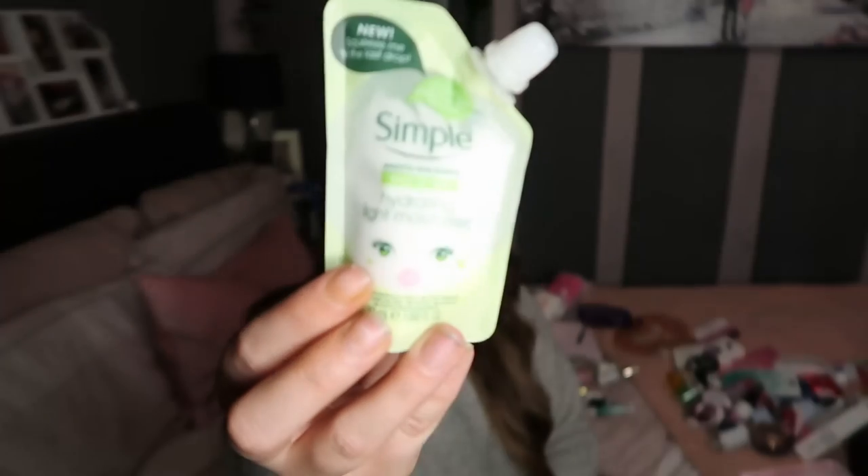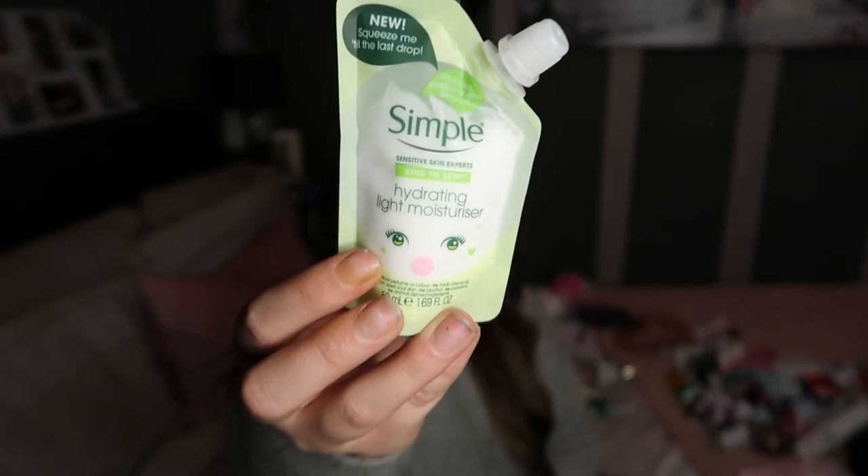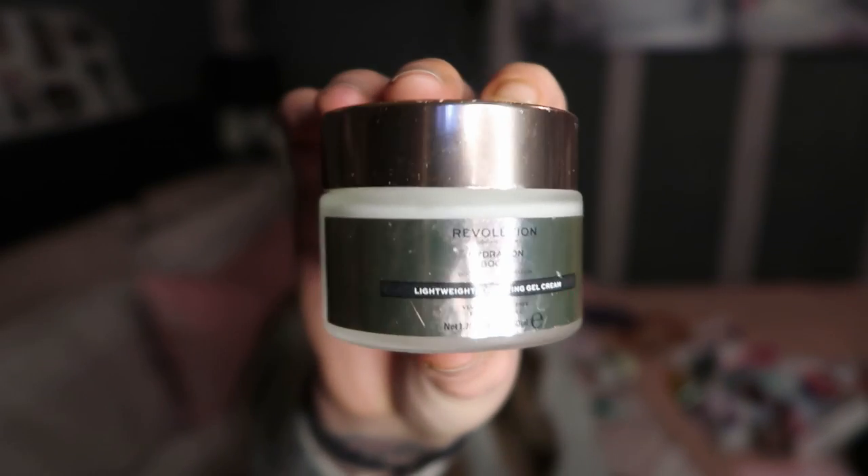This is a moisturiser I used in Turkey and it was extremely good - it didn't irritate my skin at all. You can still get these in little gift sets and they are light and just really good. My most favourite skin thing is this Revolution Hydrating Boost Lightweight Hydrating Gel Cream. It's amazing for hydrating your skin but it's also really good as a primer - it sits under your foundation amazingly, or you can just put it on with nothing else and it gives you a nice little boost and a glow. Highly, highly recommend it.